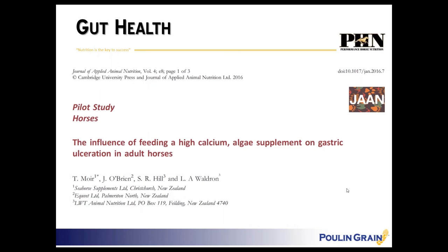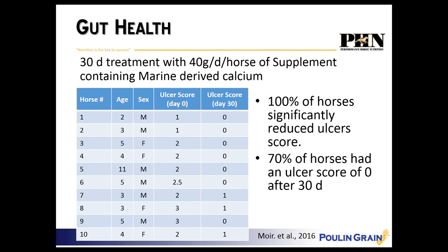Now let's look at research done specifically in horses on this novel calcium source. A study done in New Zealand on gastric ulceration in adult horses used a 30-day treatment protocol with a supplement containing marine-derived calcium, with 10 horses ranging in age. On day zero, horses had ulcer scores from 1 to 3. By day 30, 100 percent of the horses had significantly reduced ulcer scores, and 70 percent had an ulcer score of zero. The remaining horses only had a score of one — minor.